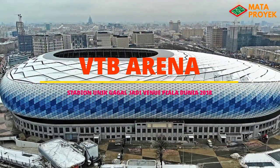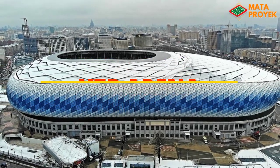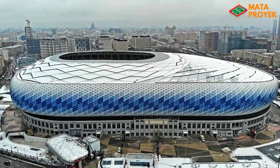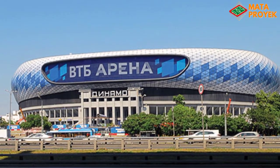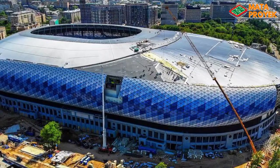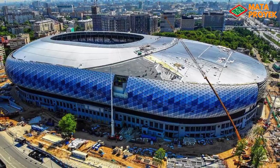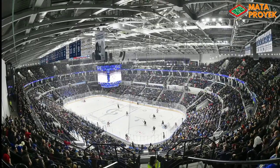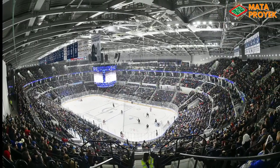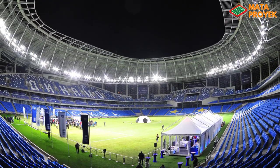Assalamualaikum teman-teman, pada kesempatan kali ini kita akan membahas VTB Arena, atau yang biasa dikenal dengan Dinamo Central Stadium, adalah sebuah stadion serbaguna yang berlokasi di Moskow, Rusia. Stadion ini mulai diresmikan pada Januari 2019 lalu, di mana yang uniknya dari stadion ini terdapat dua buah lapangan — di mana untuk lapangan hoki dinamai dengan VTB Arena, sedangkan untuk yang sepak bola dinamai dengan Dinamo Central Stadium.